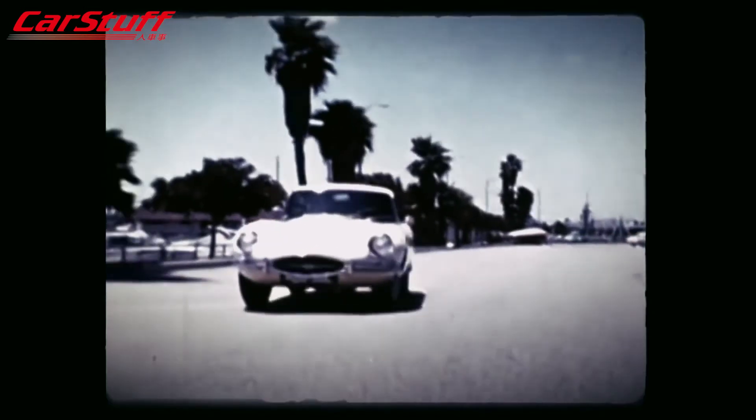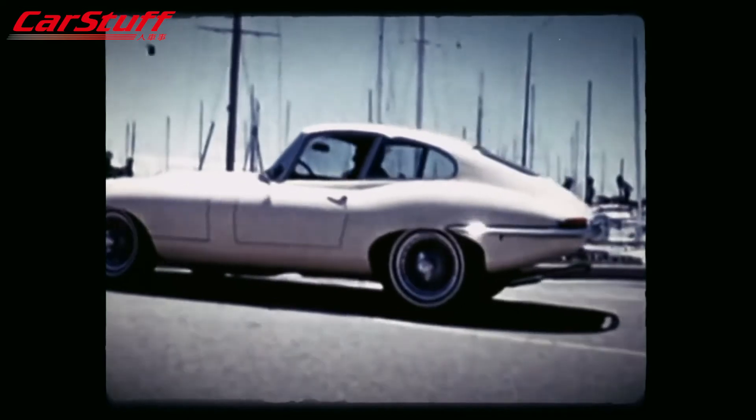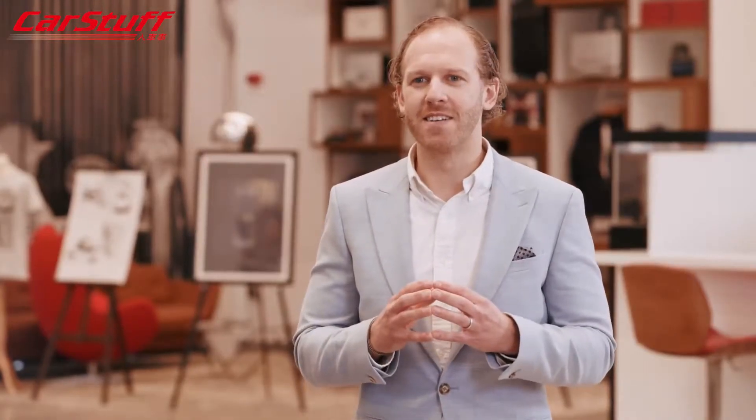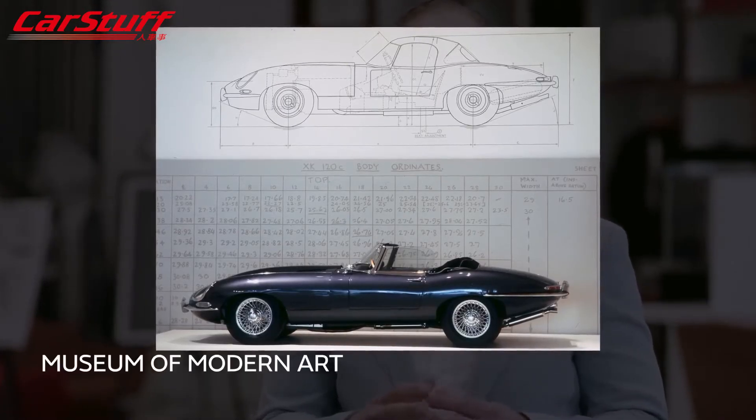In the US the E-Type was known as the Jaguar XKE. The Jaguar is really an icon of the British 1960s, and in 1996 the E-Type became only the third car to join the Museum of Modern Art's design collection. But we're not just talking about sales success — the E-Type was also phenomenally successful on the racetrack.